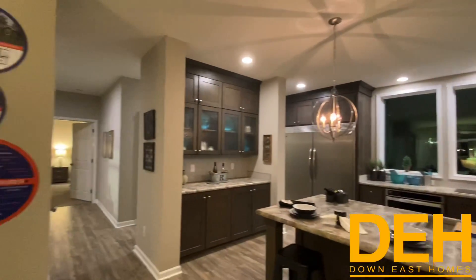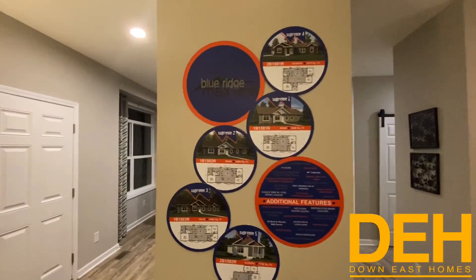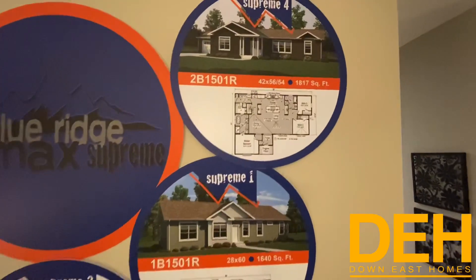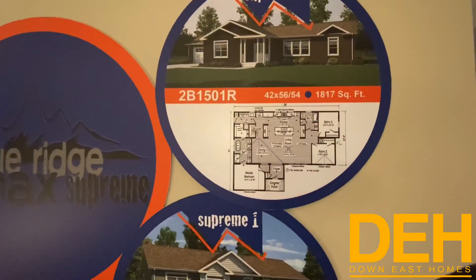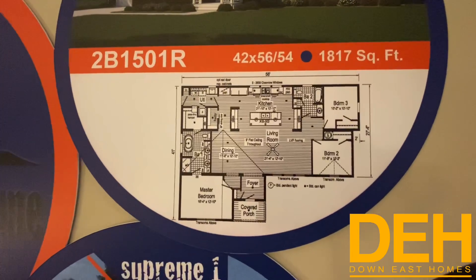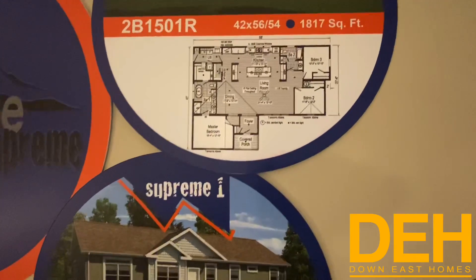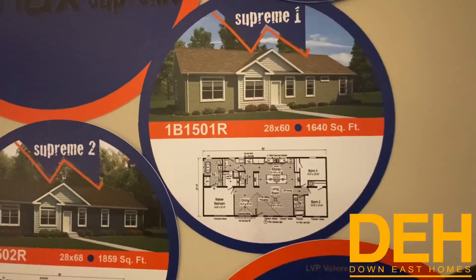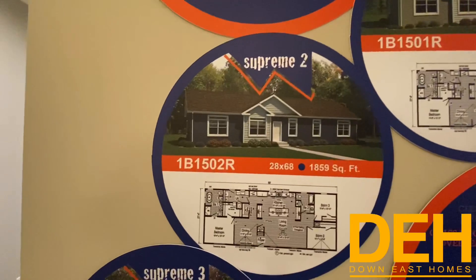One of the main things I wanted to talk about is this really cool wall that shows you exactly how you can get this home. There are all different types of floor plans and models. The one you're looking at right now is a Supreme Four — I'll zoom in so you can see. You can add a tag on this home, so it would have a master room on the front of it. Here is a Supreme One, which is almost like what we're standing in right now but just a tad bit smaller.